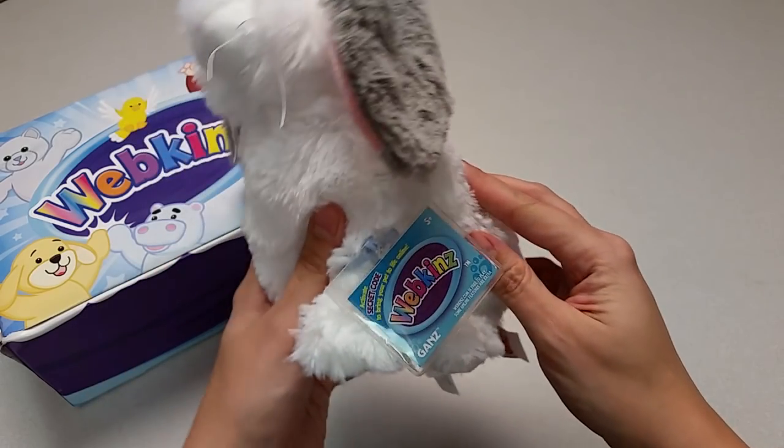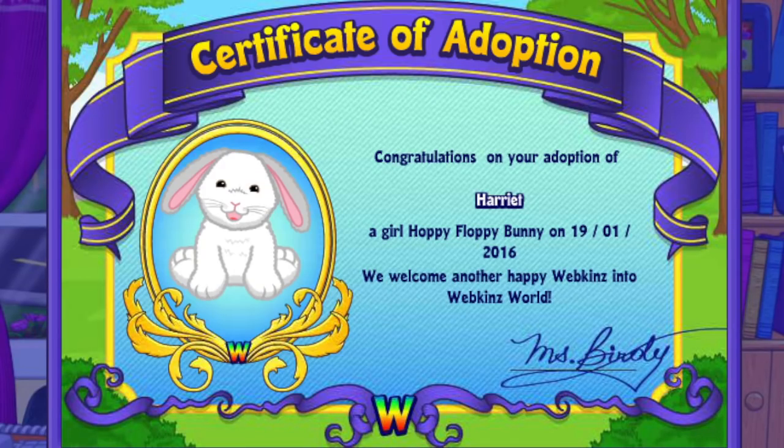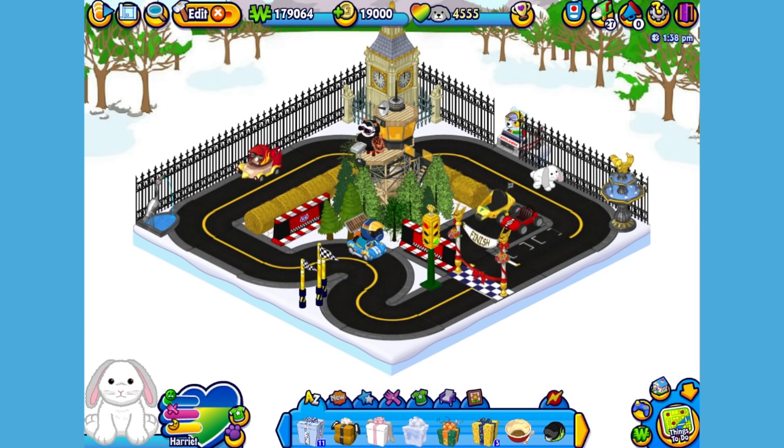Want to see what the Hoppy Floppy Bunny looks like in Webkinz World? Let's go online and take a look. I've just adopted the Hoppy Floppy Bunny onto my account, made her a girl — but make yours whatever you want — and I've named her Harriet. Now let's go visit her room. Here's Harriet, my Hoppy Floppy Bunny in her room.